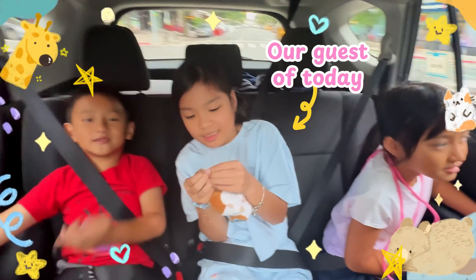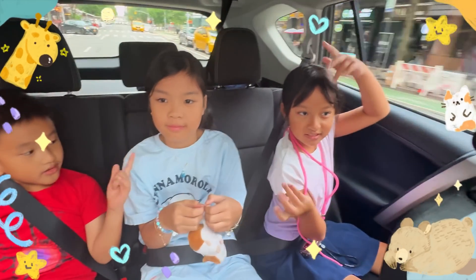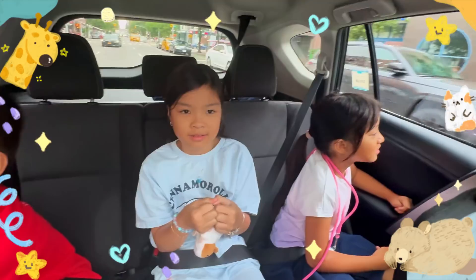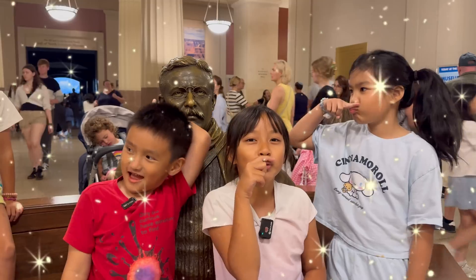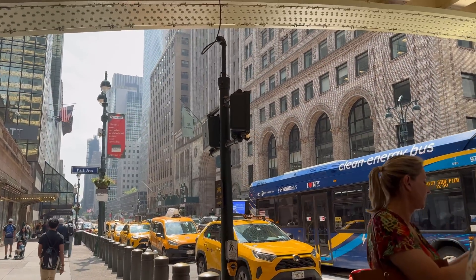And we have a new guest in our animal family. Can you introduce our new friend? It's Mary's friend. Welcome! Hey everyone, it's us again, Mary and Manny. Welcome back to our New York adventure.